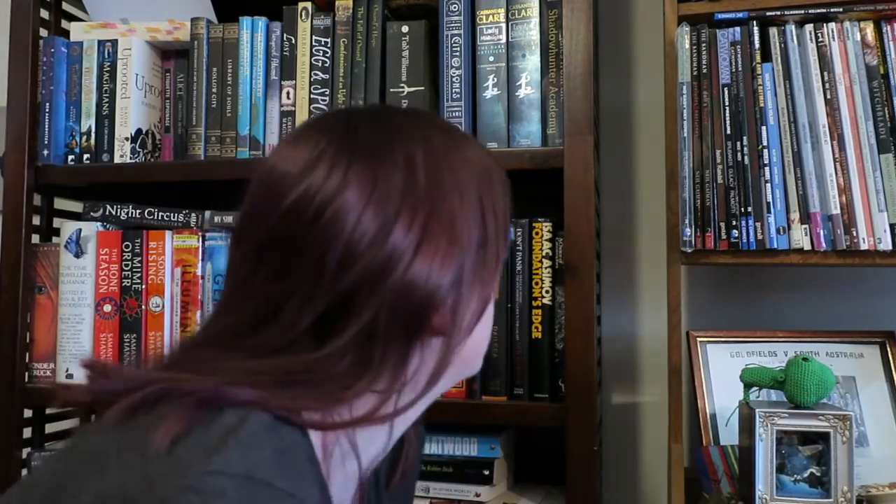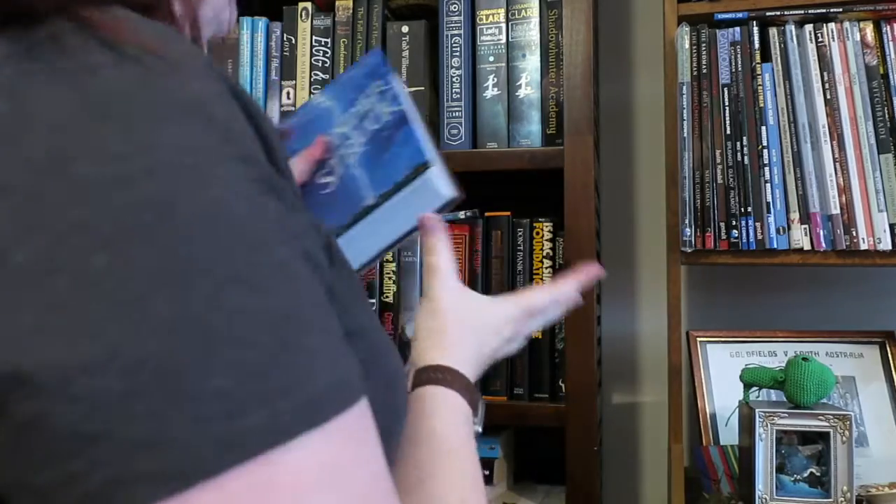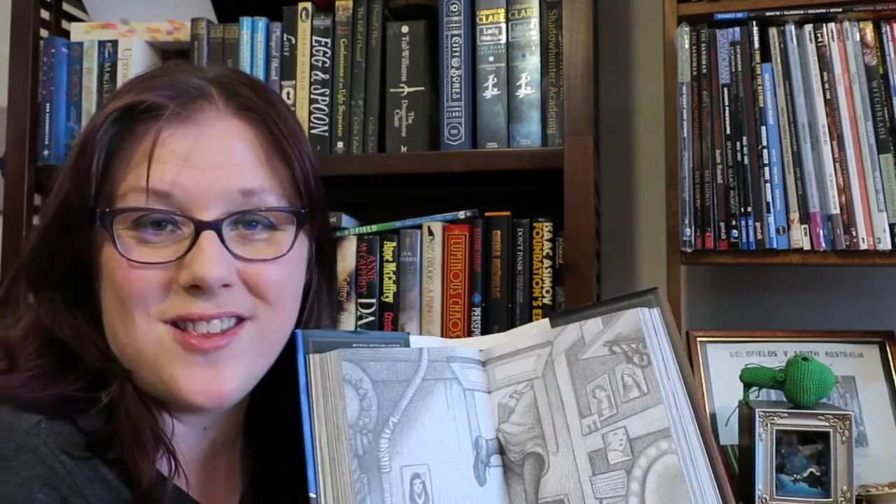Find a book with illustrations in it: Wonderstruck by Brian Selznick, which has lots of illustrations.